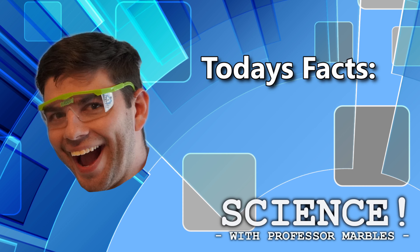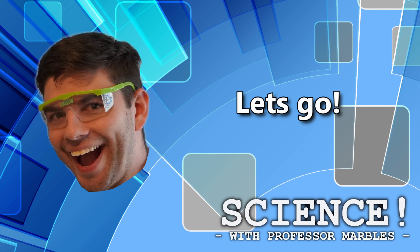Hey, hey! Hey kids, Professor Marbles here. It's a rainy day — good day to stay inside and look at some science facts!